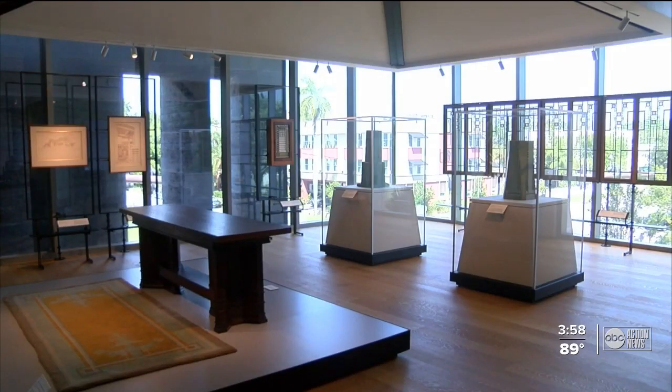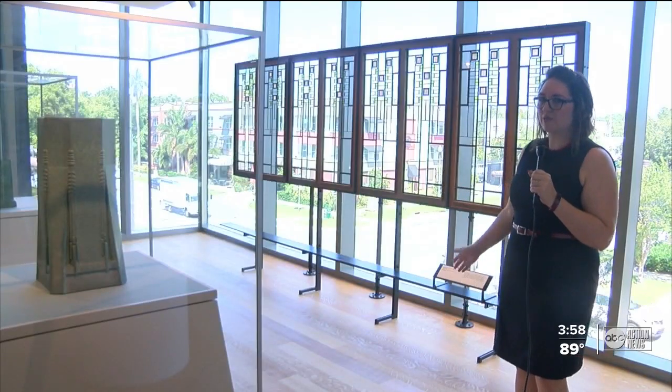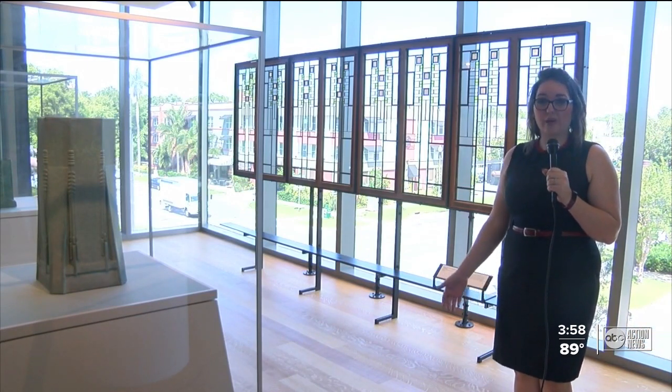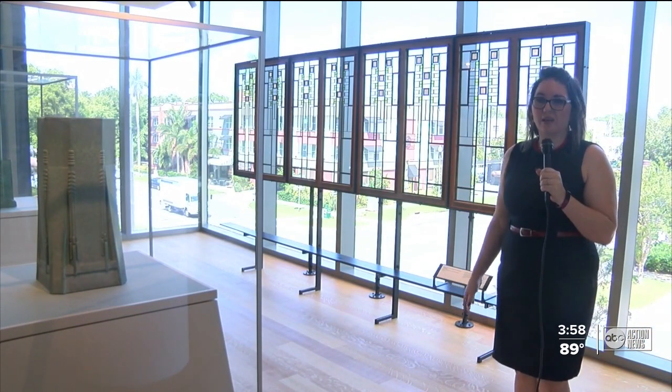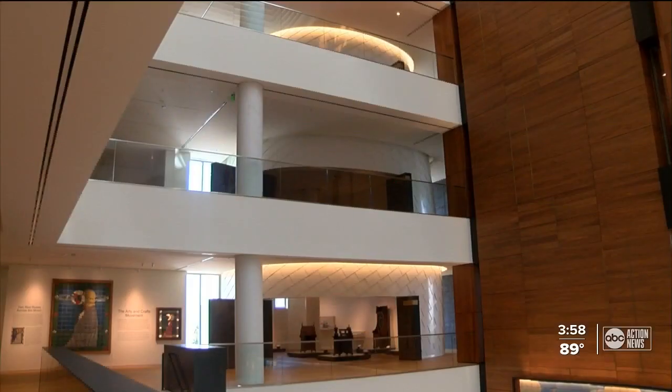Every corner of the museum was designed for specific items. You can see behind me these Frank Lloyd Wright windows were positioned in such a way where you can look through them and see how the light plays on the windows. Morgan believes it's perfect timing for a museum like this because history always seems to repeat itself.